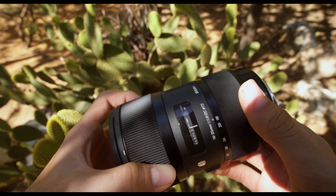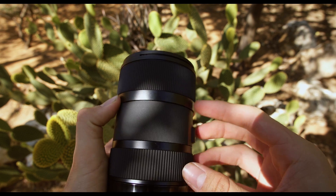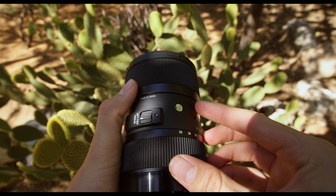This is the Sigma 18-35 F1.8, and let me just cut right to the chase and tell you that this lens is absolutely phenomenal. First off, sharpness. For me — and I'm guessing most people out there buying a lens — image quality is the most important thing. Nobody will care how much it zooms or how low the aperture goes if the image more closely resembles a potato than a cinematic piece of video. As with most of Sigma's art line, sharpness on this lens is on point.